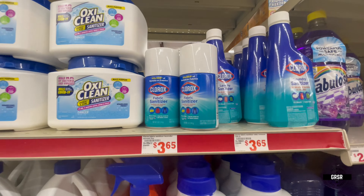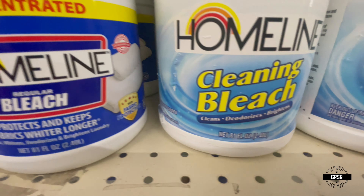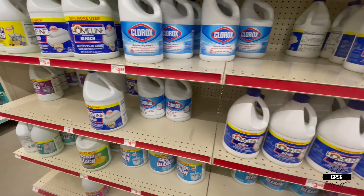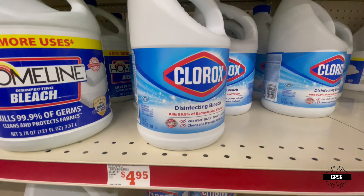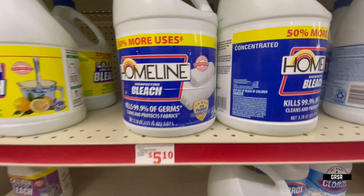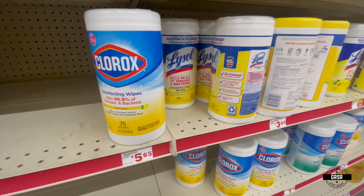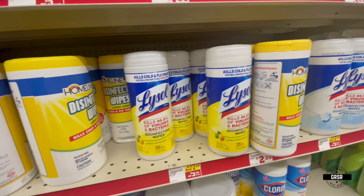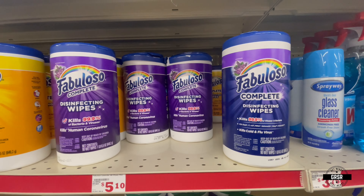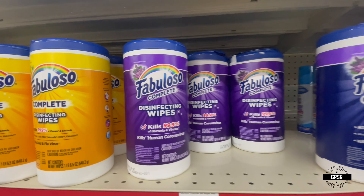Over here you can get to your cleaning supplies — Clorox bleach, Homeline brand. The Clorox is $4.95, not the gallon but the next size down. The Homeline is a full gallon. They also have disinfecting wipes: Clorox, Lysol, and Homeline brand. They even have Fabuloso disinfecting wipes — I had no idea they made those — at $5.10.